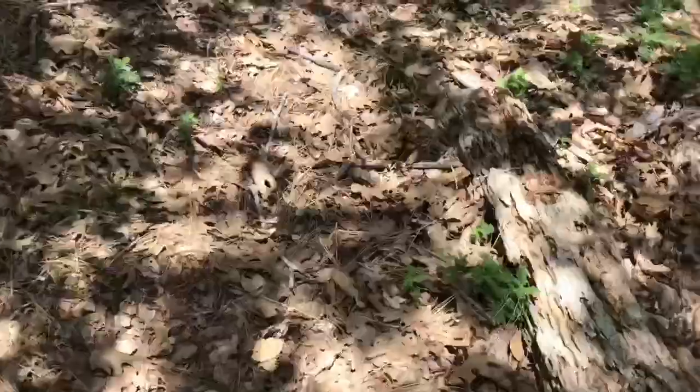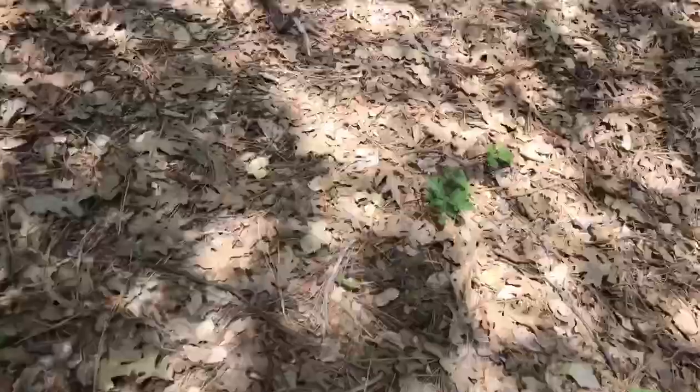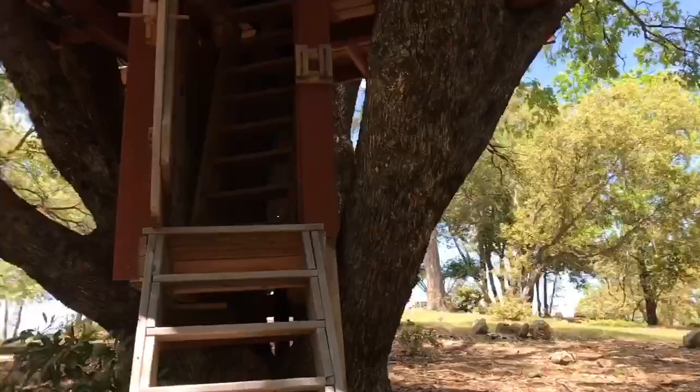I have to show you guys one more thing — this is our tree house! It doesn't close all the way, but we're going up. This is the tree house up here!